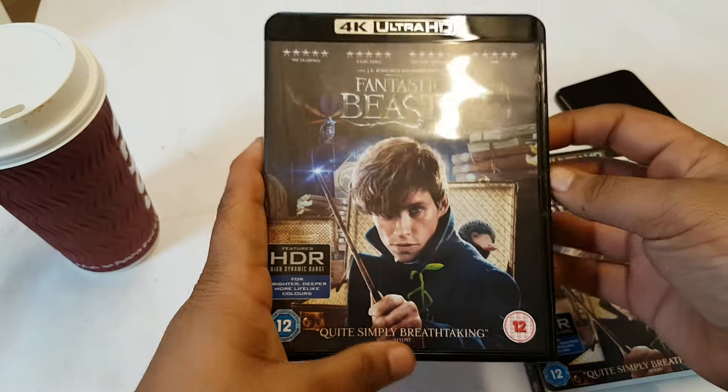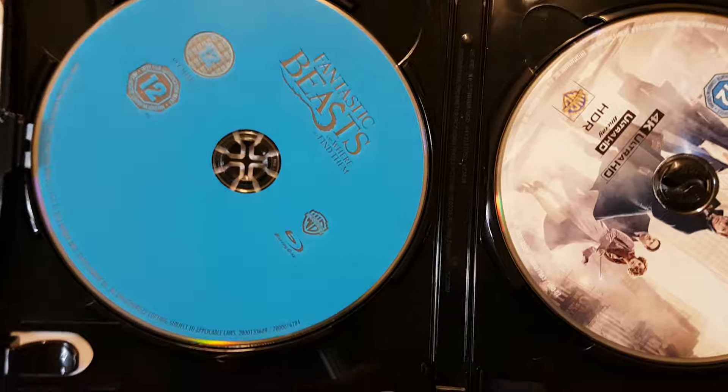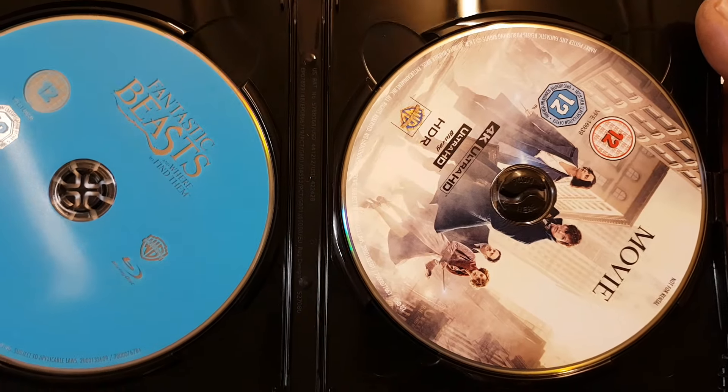How does the movie stack up? Let's have a quick look at this first. I don't understand — you've got the 1080p Blu-ray there, that's got the title, and you've got the 4K disc here which just says 'movie.' What the hell is going on? I don't know.